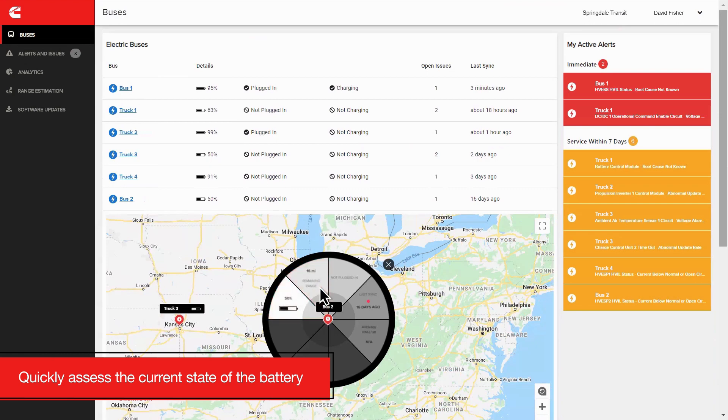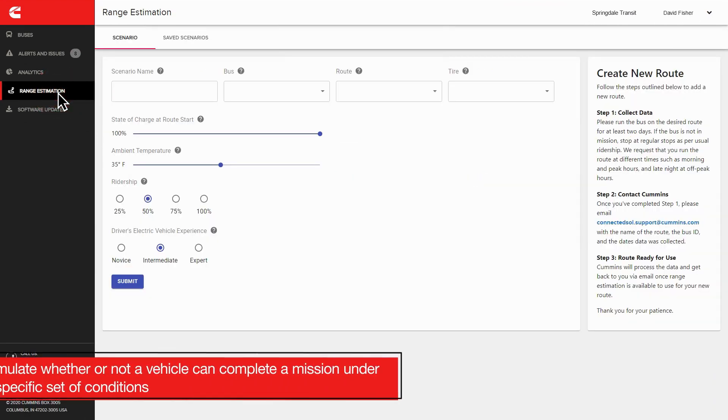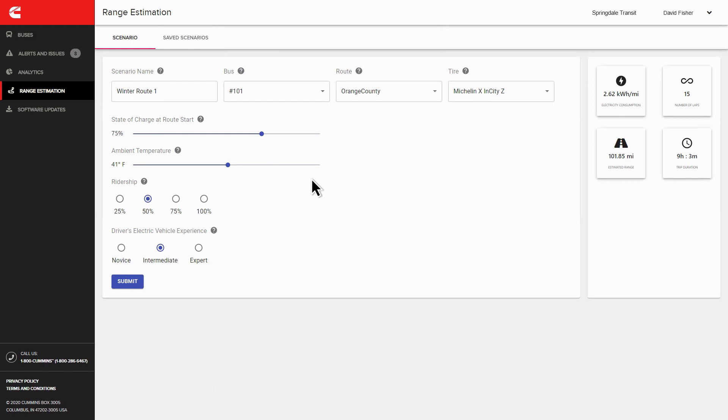remaining range, and the average kilowatt-hours per mile utilized, all by simply hovering over a particular vehicle ID with your mouse. With the range estimation feature, you can simulate whether or not a vehicle can complete a mission under a specific set of conditions, enabling smarter route planning with the use of predictive analytics.